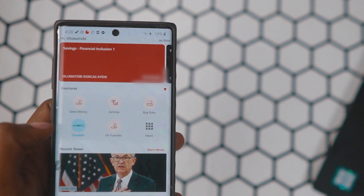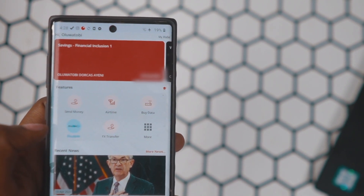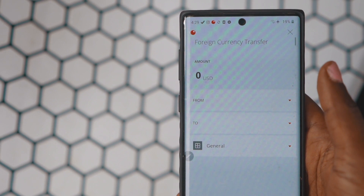Moving on to the features — and guys, it comes with a lot of features. You have the regular ones, which include local transfer, bill payments, airtime payments, data payments, all of that regular stuff. But in addition to that, Sterling Bank has taken it a step further by allowing you to make foreign transfers right there on the app.